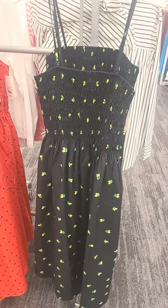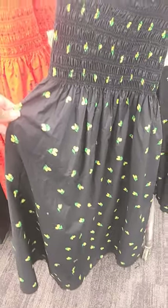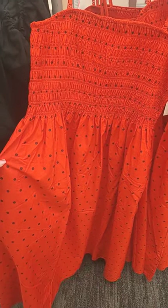Look at this new dress by A New Day for $30. Super cute, all black with yellow lemons. Very cute. And if you don't like the lemons, you can get the polka dots right here.